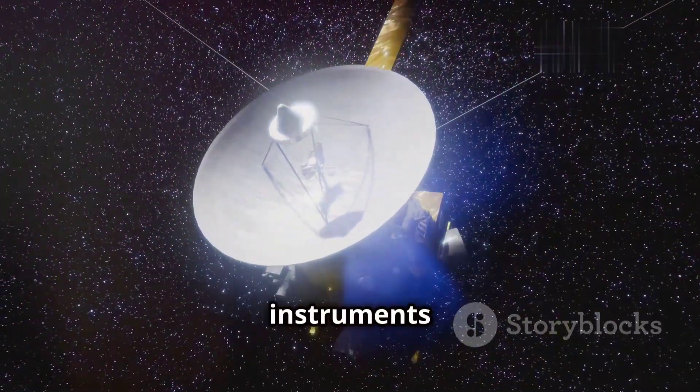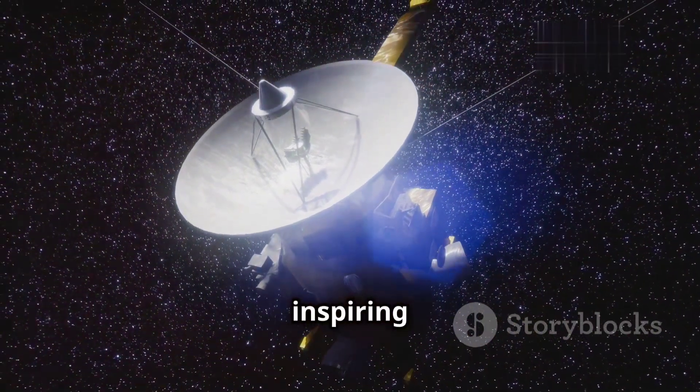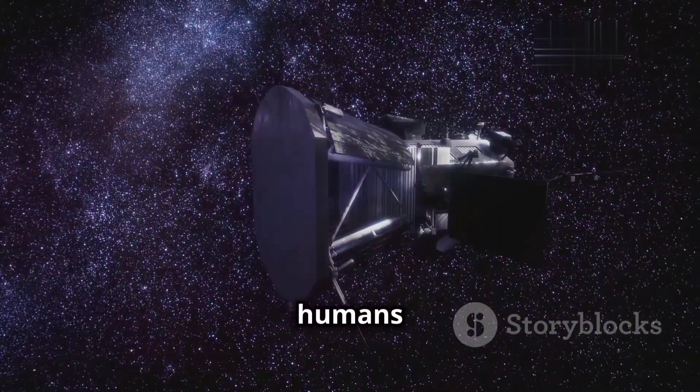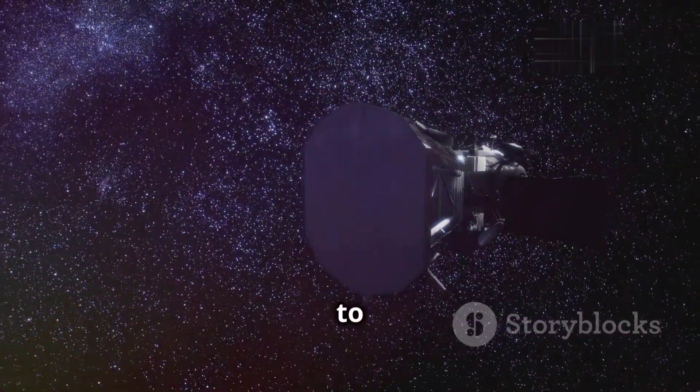Though their scientific instruments will eventually fall silent, their legacy will endure, inspiring future generations to reach for the stars. As long as humans look up at the stars and wonder, the legacy of the Voyagers will continue to inspire.